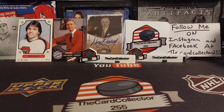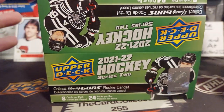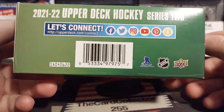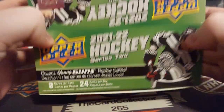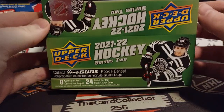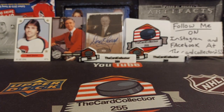Hey guys, this is the Card Collector and today we are doing a box of Series 2. I was opening this and then I saw that the record button was not recording, so none of the packs have been opened. Here's the box. Been getting really low on hockey, so hopefully in the next few weeks I can restock. Let's get into these 24 packs.